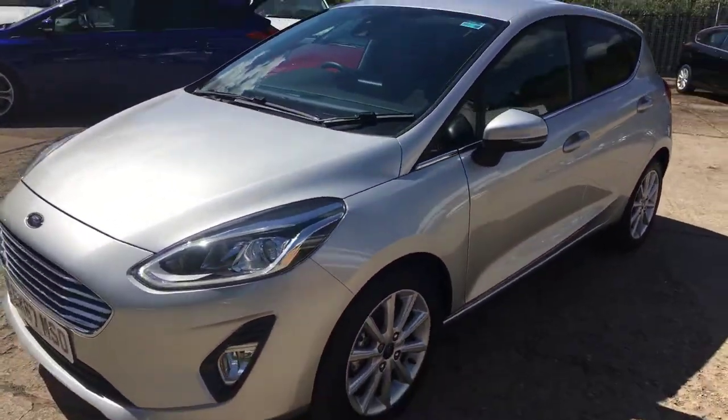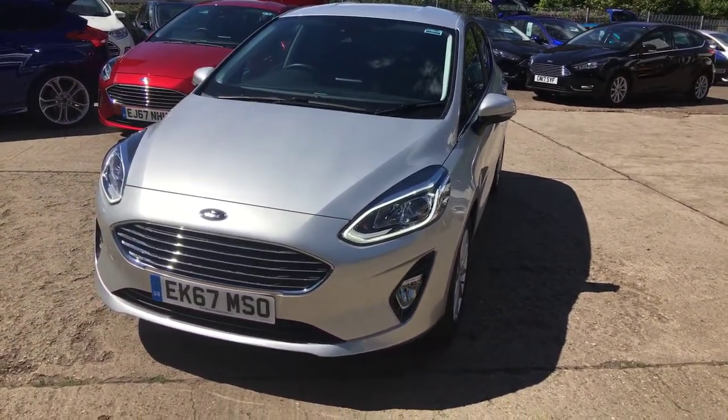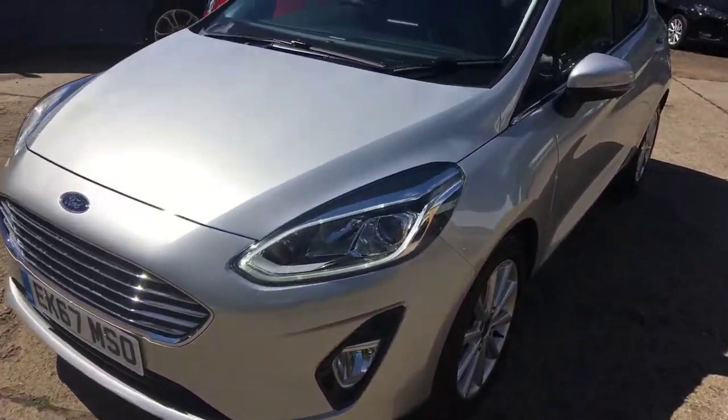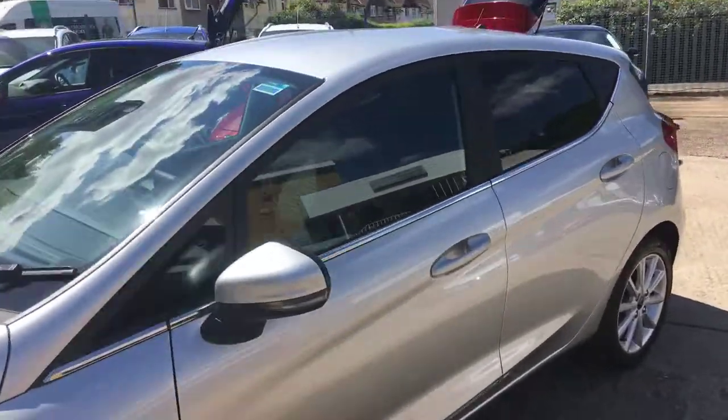Great saving on new — this one is £14,795, saving yourself around about £3,000 on new. It also has day running lights. Absolutely lovely car — thank you for watching.